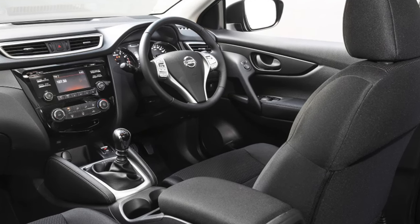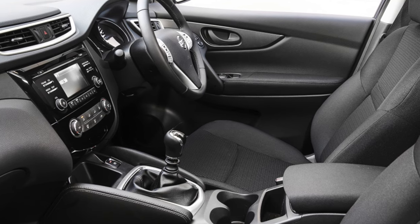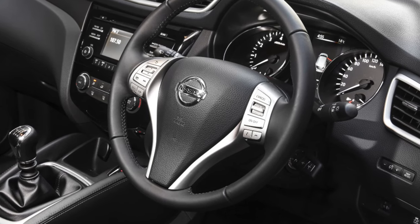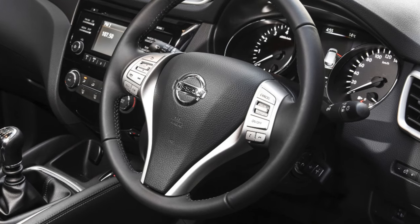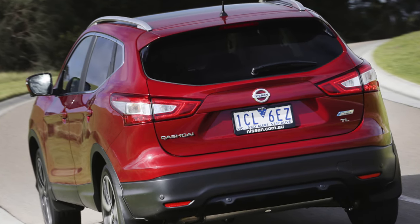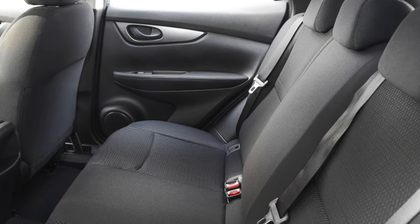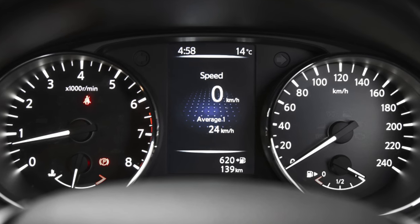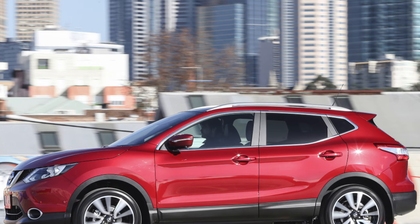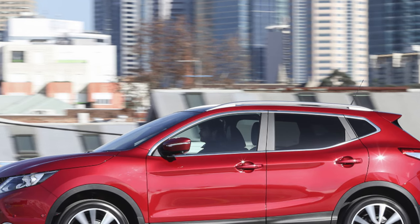Unfortunately, judging by the latest reliability survey, the Qashqai finished in 24th place out of 25 cars in the family SUV class. A high proportion of the cars reported faults — around 40% of them went wrong. The battery and non-engine electrical systems caused the most problems, followed by the brakes, exhaust and interior trim. Most of the affected cars could still be driven, but more than a quarter spent a week or longer in the garage. On the bright side, four out of five were fixed for free and no repair bills topped £300. Nissan as a brand finished in 27th place out of 31 manufacturers.